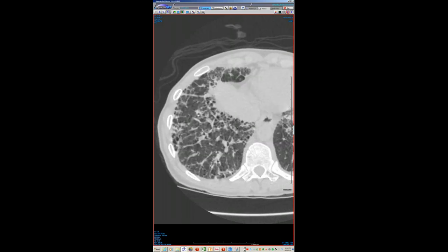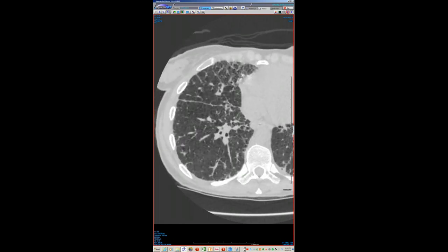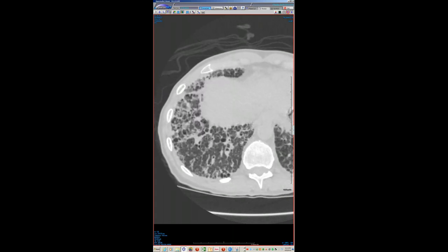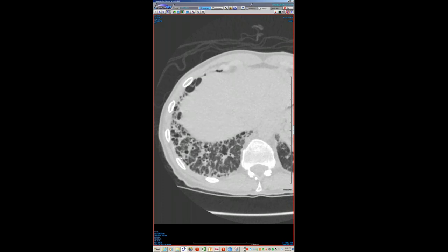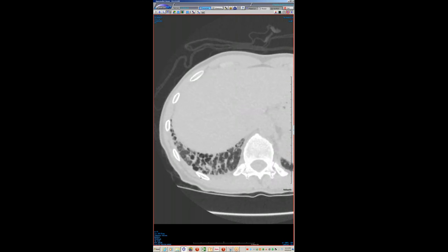Two interesting observations: the amount of airway dilation or bronchiectasis associated with this degree of reticulation is minimal — the airways are not normal but definitely not being dramatically pulled apart. The other interesting thing is that many of these so-called honeycomb spaces have the internal architecture of secondary lobules. True honeycomb spaces are pathologically dilated distal airways or terminal bronchioles and should not contain pulmonary arterials or other vascular structures of the secondary lobule.